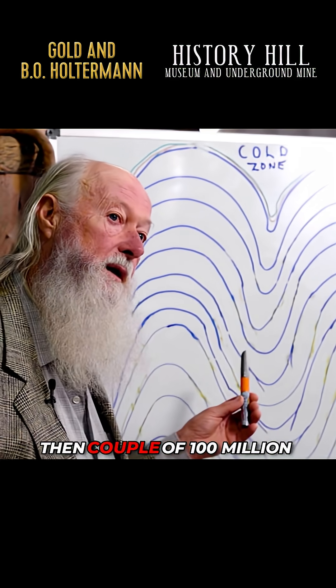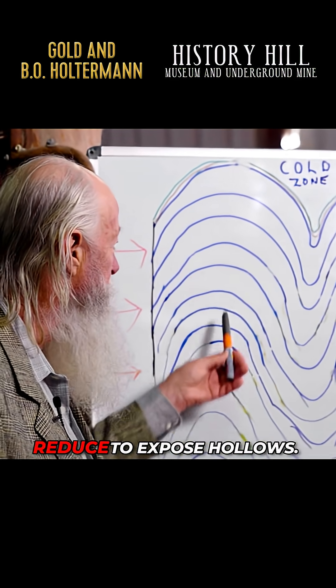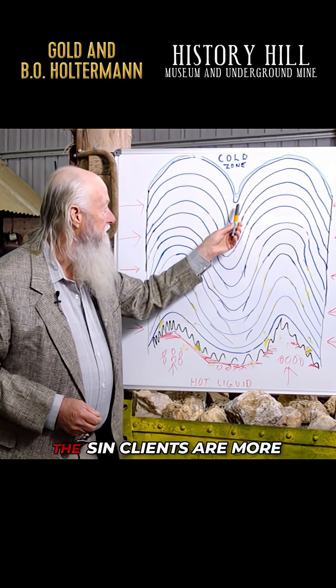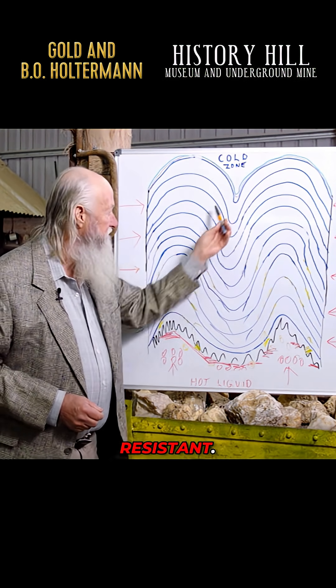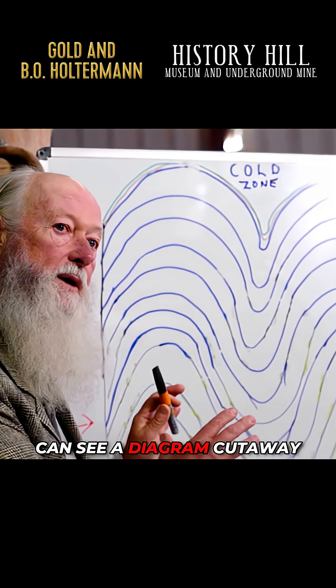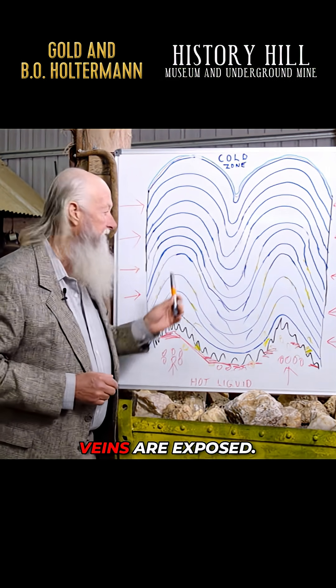Then a couple of hundred million years later, the anticlines reduce to expose hollows. The synclines are more resistant, they stay as hills, and we can see a diagram cutaway showing Hill End to show you how these quartz veins are exposed.